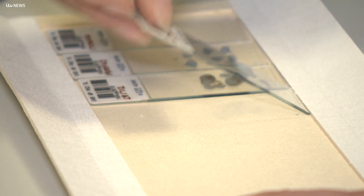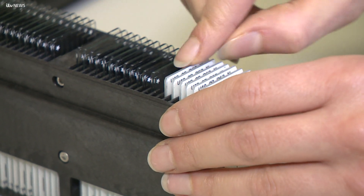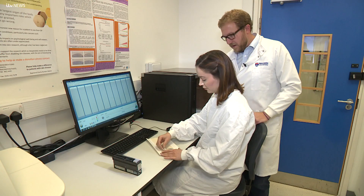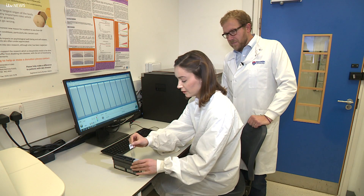These small slides contain crucial information. They're fine cross-sections of skin from patients with the earliest stages of melanoma, a cancer which can be life-threatening if it spreads.